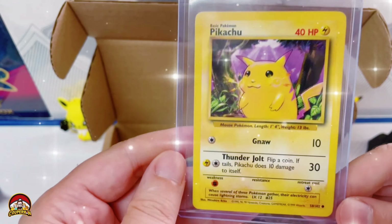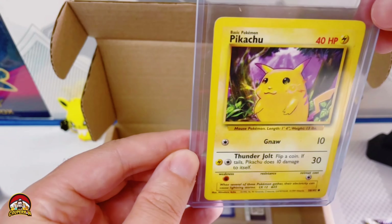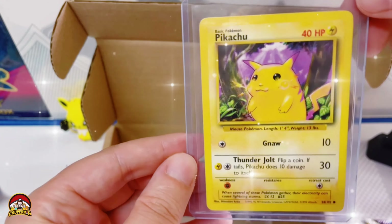Oh, it's a Pikachu! That is so cool — that's one of the base Pikachus. Look, it's got the yellow cheeks over here. This is one of the first cards that you could get, and I could have had this when I was a kid. That is super cool!